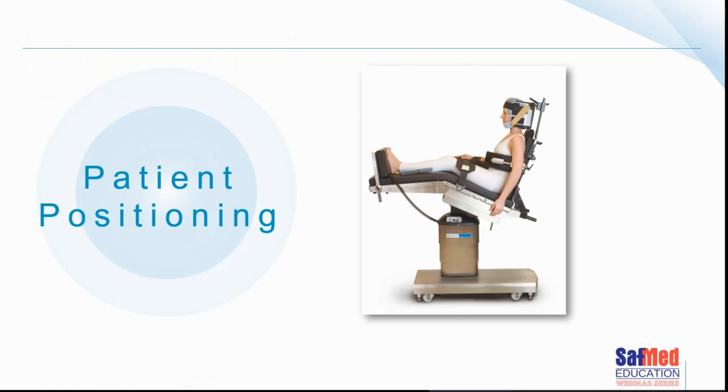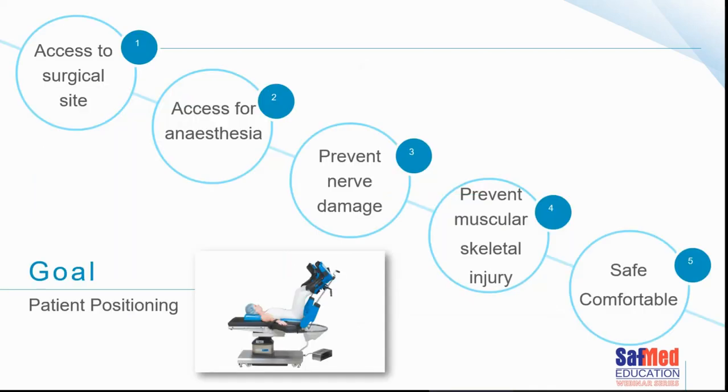Talking about patient positioning: we manage patients for positioning, but it's worth reminding ourselves that the goals are to allow access to the surgical site, to ensure the anaesthetist has access to the patient, to prevent nerve damage and musculoskeletal injury, and to ensure the patient is safe and comfortable while still allowing the required surgery to be performed.